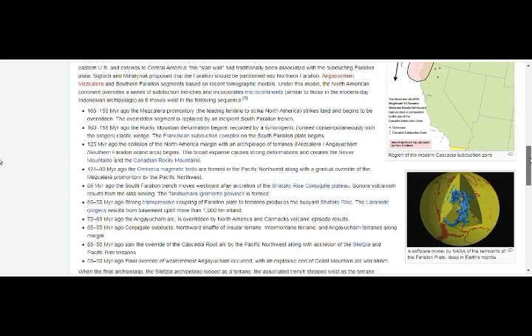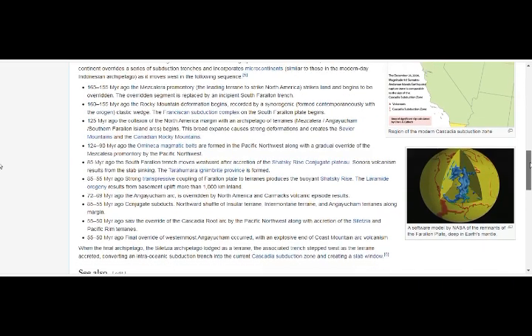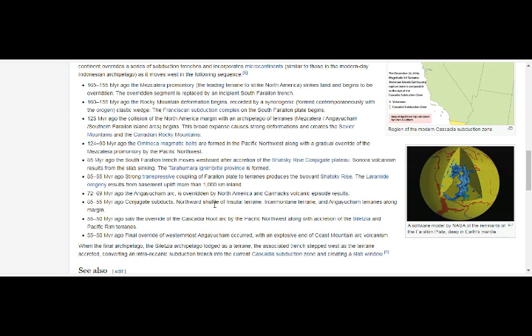And here we have the timeline of this — the Franciscan subduction complex, and this is the most recent.